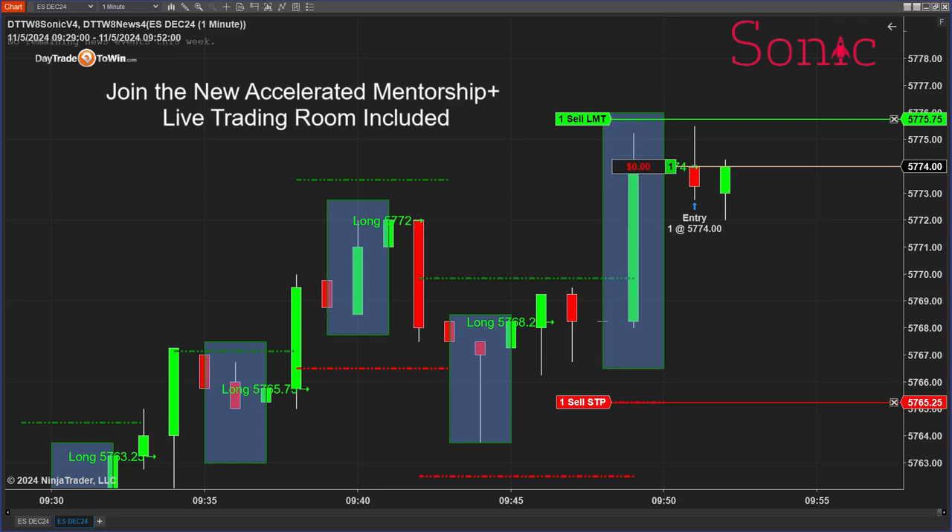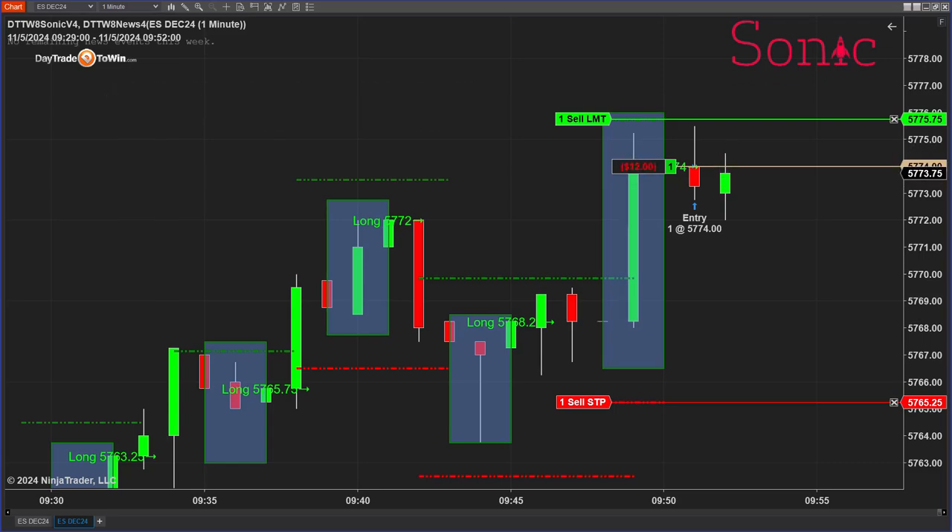Now, what I want to do in today's video — and especially because today is such a special day — I want to see if the Sonic trading system can actually produce on a day like today where we have a little bit more action, maybe a little bit more volatility. And volatility is good; we just have to play it smart and make sure that the stops are within reason.